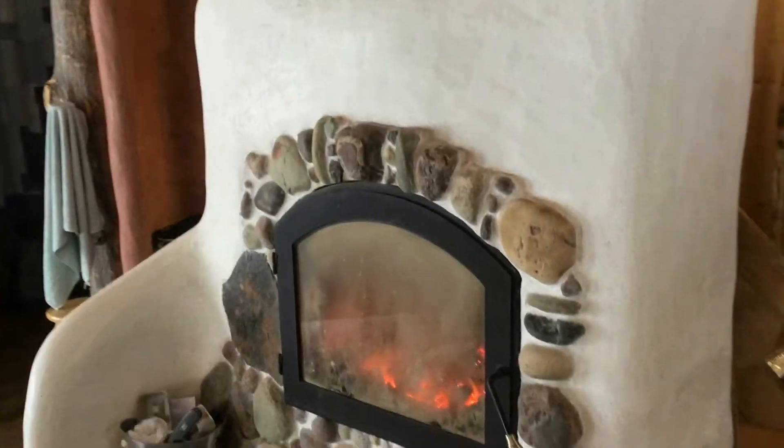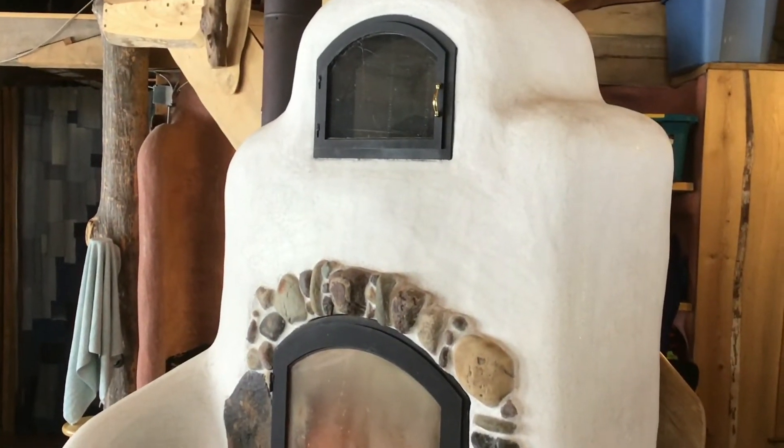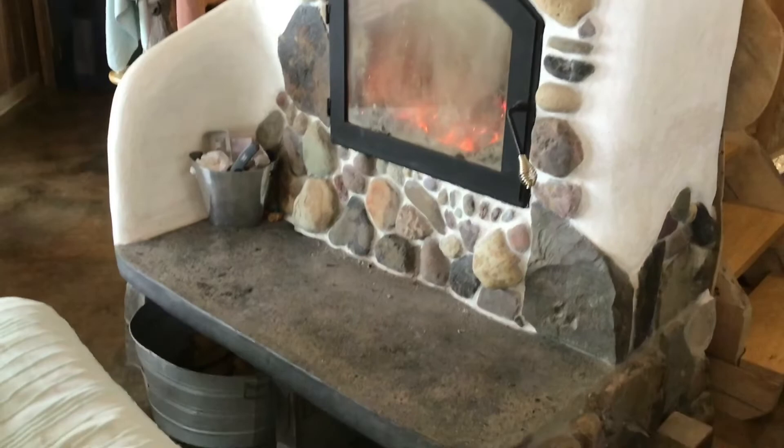We ended up building stairs behind it. The only reason we can do this is that we put about two inches of ceramic wool on the back of the unit underneath the clay, which means the back never gets hot at all — it's barely room temperature. We also put ceramic wool on the top, and the top stays incredibly cool too. We really wanted all the heat from the stove to come right out into the main room. Thanks so much for watching — 250 hours of work, and we paid about $3,000 all in.